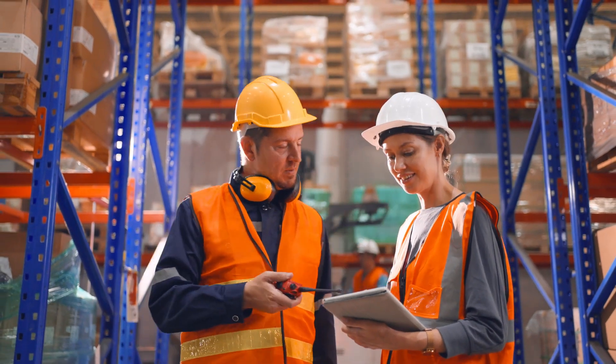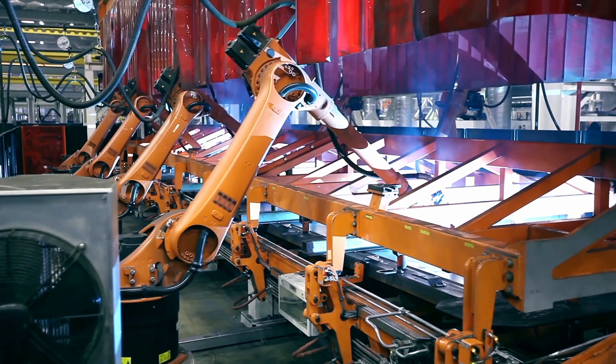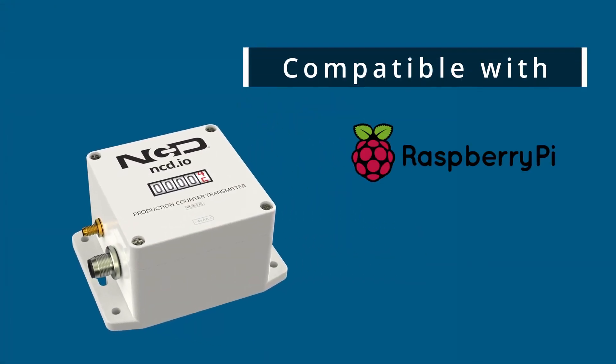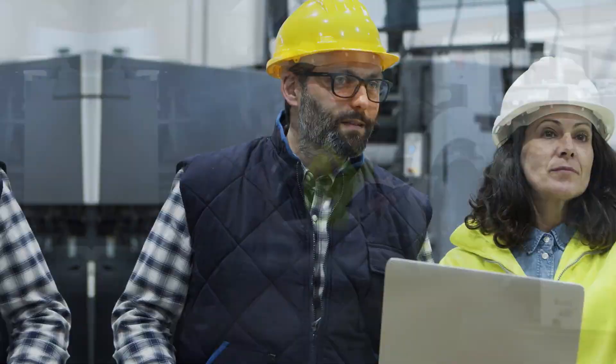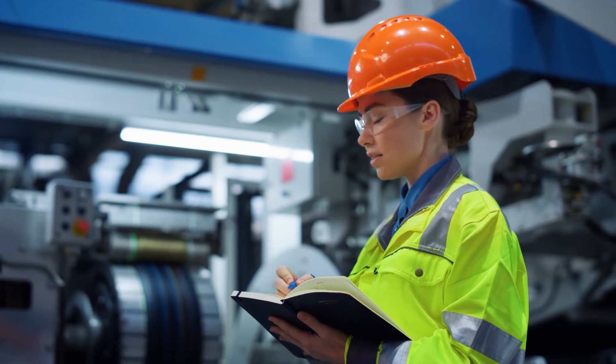Embrace the power of the wireless production counter with sensor and revolutionize your manufacturing operations. With its advanced features, including compatibility with Raspberry Pi, Microsoft Azure, Losant, and more, this innovative solution will empower you to make data-driven decisions, optimize efficiency, and stay ahead of the competition.